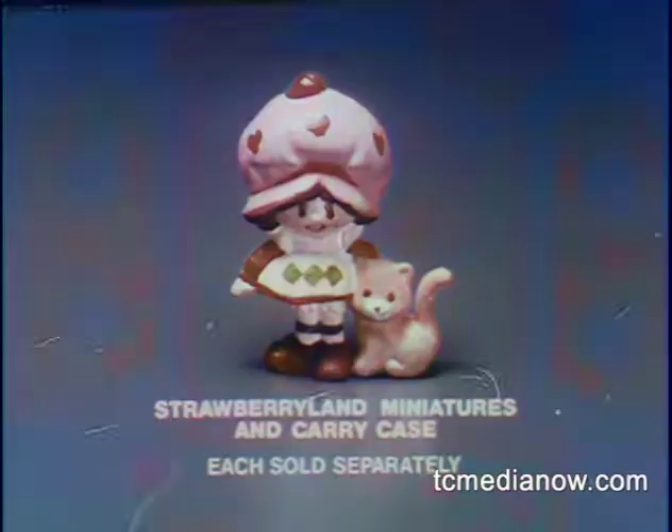New Strawberryland Miniature Strawberry Shortcake. Other miniatures are each sold separately. They're from Kenner.